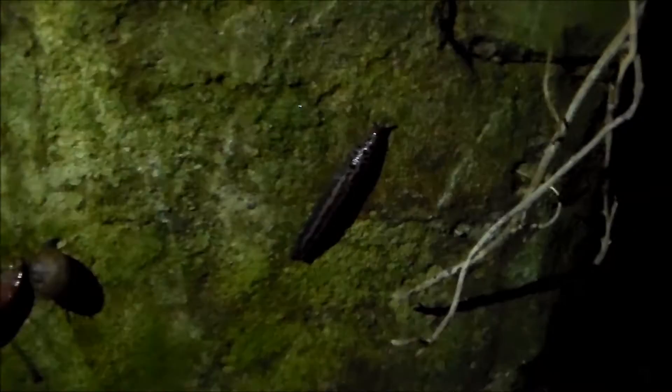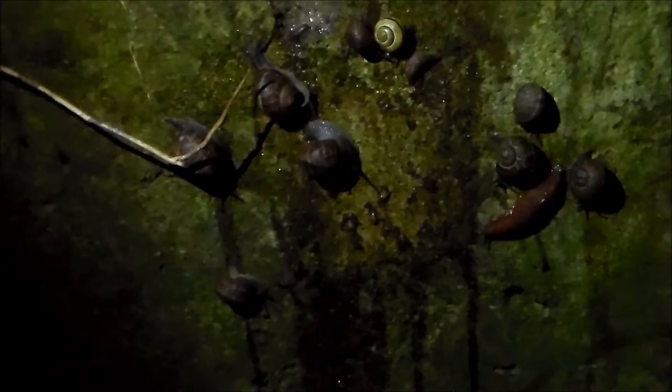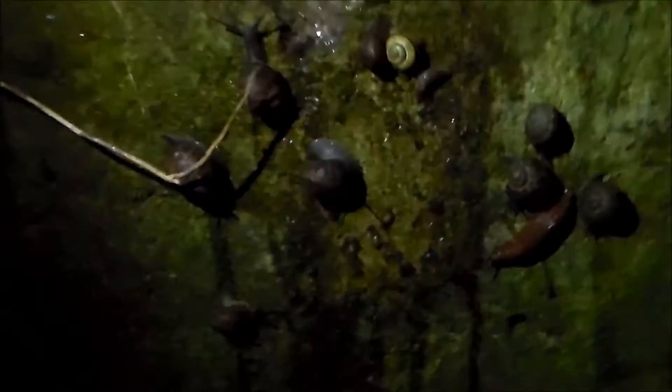It looks like someone else likes my bait as well — an overabundance of snails. I'm not a big fan of snails, but I'm still happy to see them. Snails are an important food source for many animals — mainly birds, but also hedgehogs. So I'm still glad to see snails, though it's not what I was hoping for.